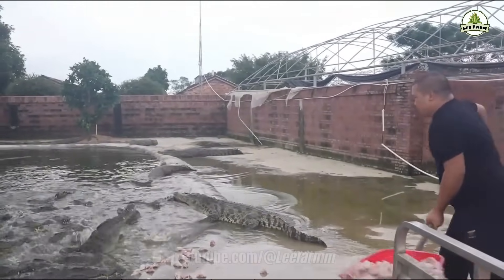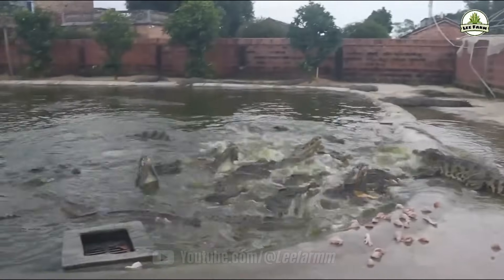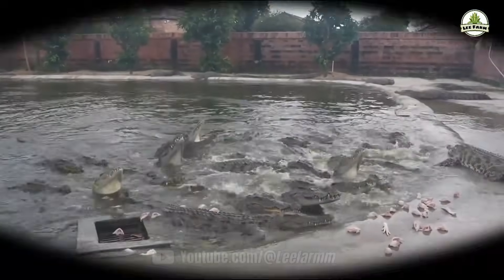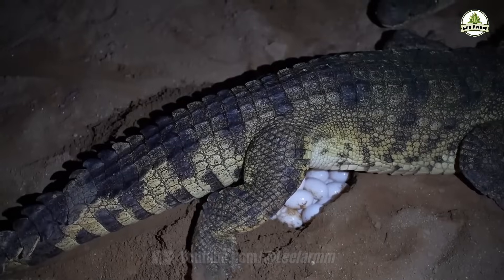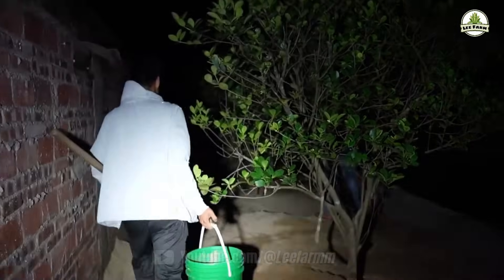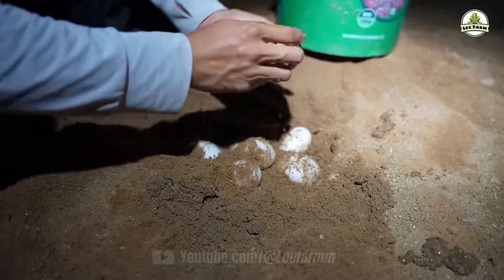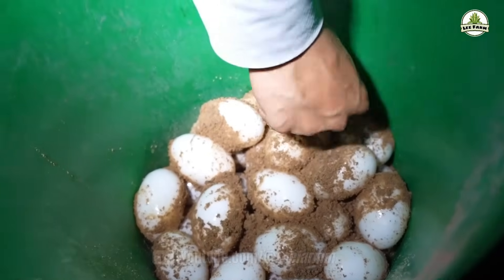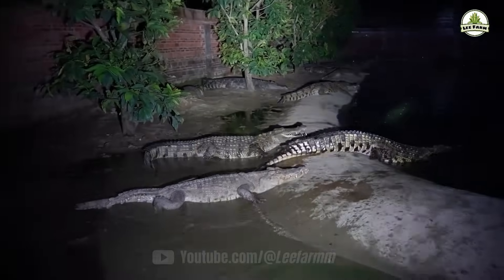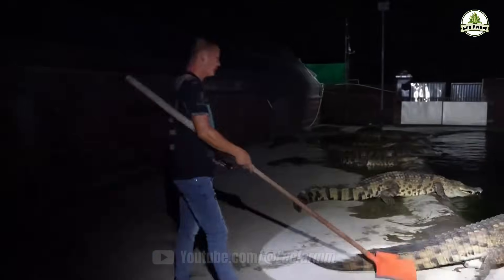When factoring in labor, electricity, and water costs, crocodiles must be sold at a minimum price of 40 yuan per kilogram just to break even. A major advantage is that crocodiles reproduce very quickly — a single female can lay between 20 to 50 eggs per clutch, leading to a rapid increase in population. Once released into large-scale farming enclosures, adult crocodiles are less prone to diseases, making their care relatively effortless, sometimes even cleaner than raising chickens or pigs.